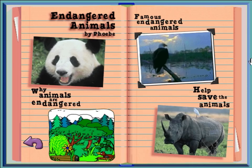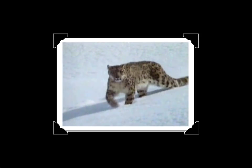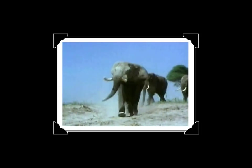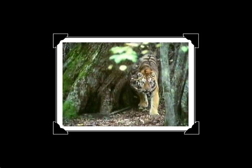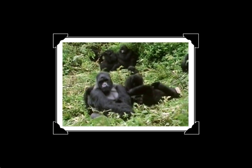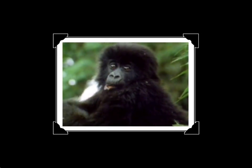Famous endangered animals. There are some pretty famous animals that have been endangered, like the bald eagle. Animals still endangered include snow leopards, elephants, and humpback whales. The loss of habitat affects lots of other animals too, like the wolf, the Siberian tiger, and the mountain gorilla. It's sad to think that someday the only way we may get to see these creatures is in picture books.